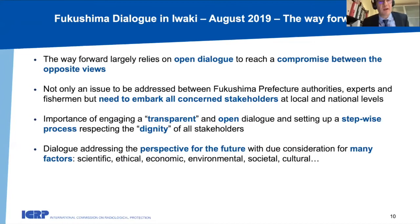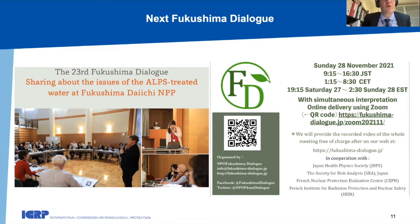The next Fukushima Dialogue organized by Fukushima NPO will be organized on 28 November. If you are interested in following this dialogue, which will focus on sharing about the issue of ALPS treated water in Fukushima Daiichi NPP, you can register and follow it online. Some English translation will be provided. Thank you for your attention.